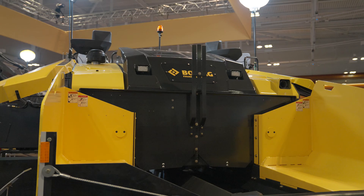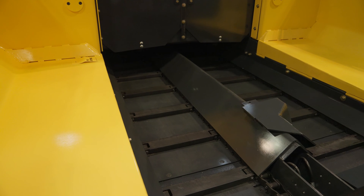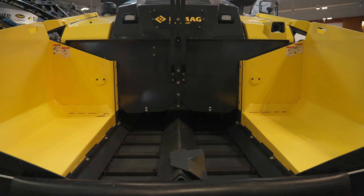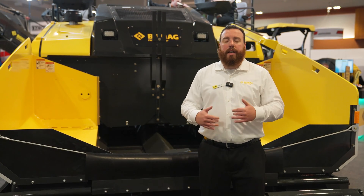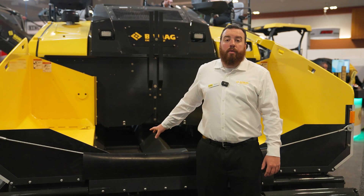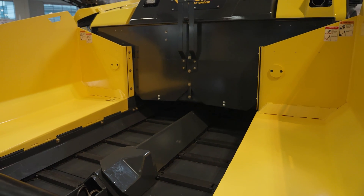The independent auger conveyor drive gives operators the ability to only run a conveyor or auger. This is really useful at the end of a pass — you can run just your augers to keep feeding material out to your extensions to ensure proper mat depth without overfeeding your auger tunnel. You can run the left conveyor and the right auger, or just the augers without the conveyors, giving a lot of versatility on the job site and making cleanup at the end of a pass a real easy task.